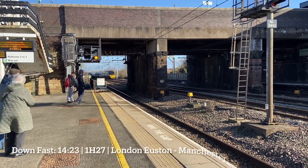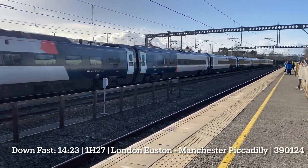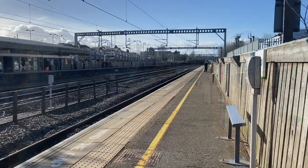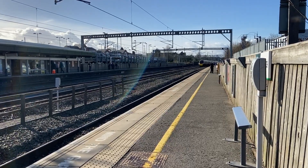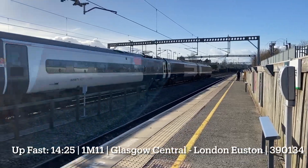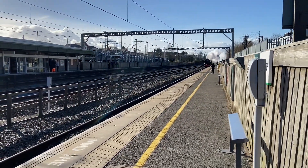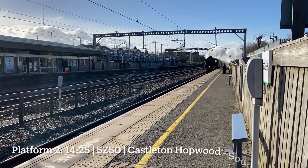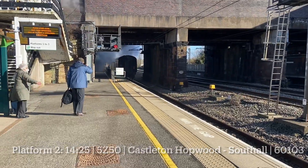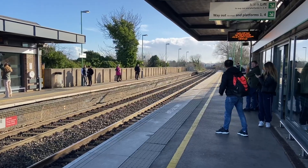39107. Then 1027 to Manchester Piccadilly. 39124. Pendolino for Euston. 39134. Here's a freight train from Southampton to Rotherham.